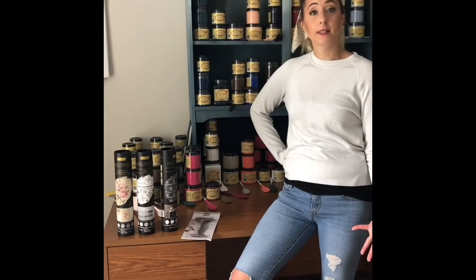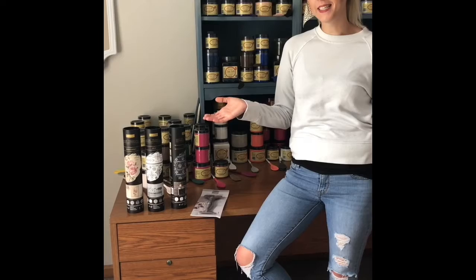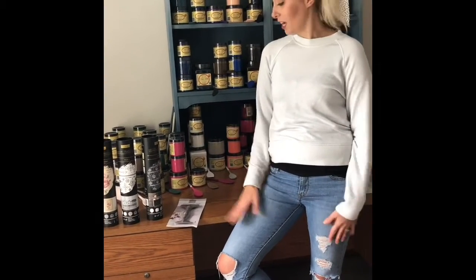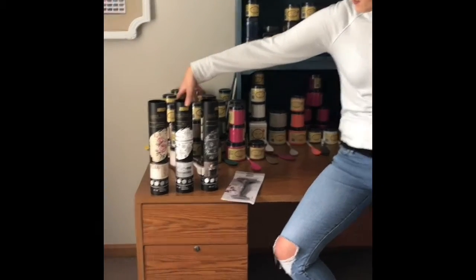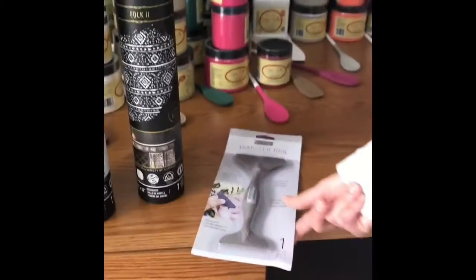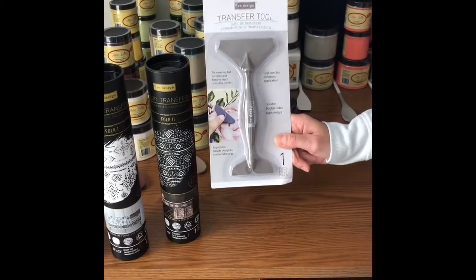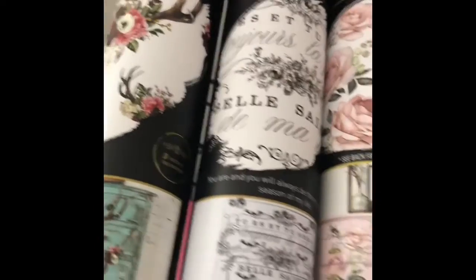We've also gotten some newer transfers in. Not quite the brand new release, but we should be getting those by the end of the week — fingers crossed. Right now we have Beautiful Botanist, Folk 1 and Folk 2. We also have in stock the transfer tool from Redesign with Prima. This is very helpful — it definitely saves your hands. We have quite a few more transfers here as well.